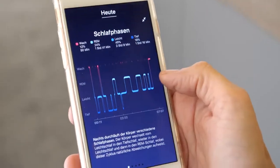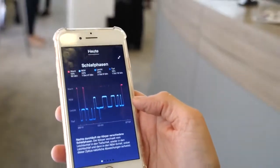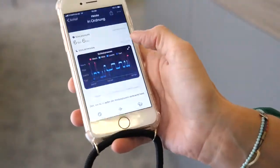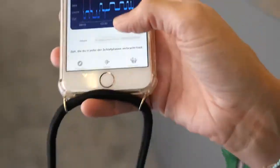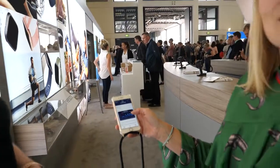You can see the different sleep stages you've been in: the REM phase, deep sleep, or light sleep. It's recommended to wear the watch during the night.